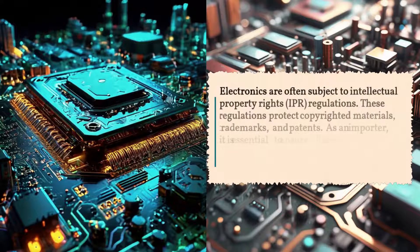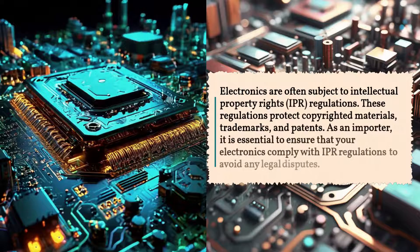Electronics are often subject to Intellectual Property Rights (IPR) regulations. These regulations protect copyrighted materials, trademarks, and patents. As an importer, it is essential to ensure that your electronics comply with IPR regulations to avoid any legal disputes.